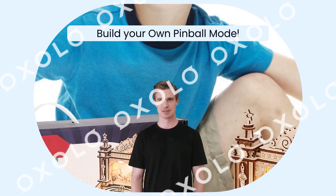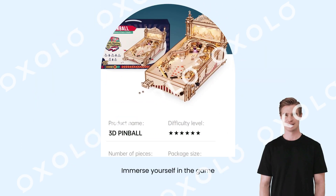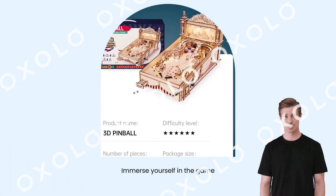Build your own pinball model with RoboTime, the unique gift for men, dads, and teens. Immerse yourself in the game with dynamic light and sound effects, making it super fun.